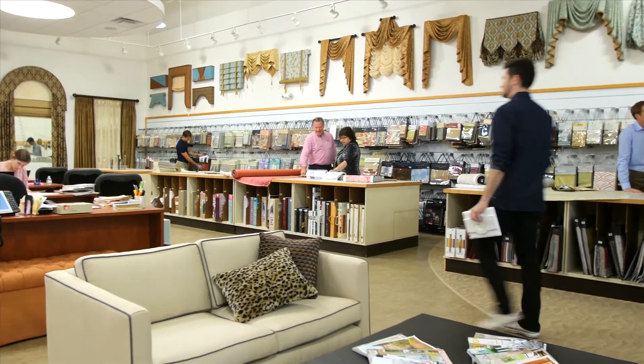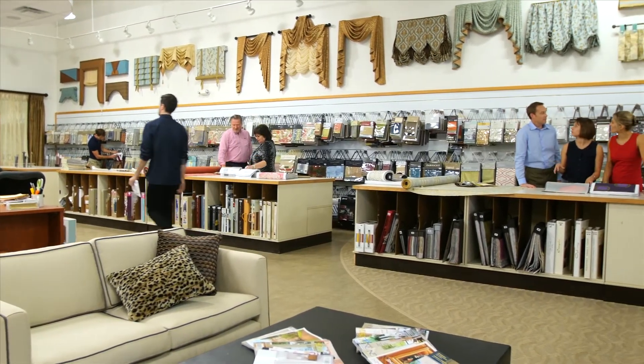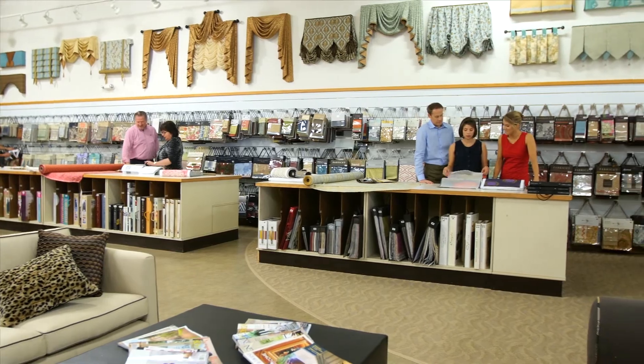When people think of home improvement projects like custom window treatments or custom furniture pieces, the process can seem daunting. You have to hire an interior designer to help you make selections, find a seamstress to make everything, hire a handyman to install it, and manage the process throughout. At Rockville Interiors, we do all of that for you. When you visit our gorgeous new showroom in Rockville, Maryland, we'll get your project started by introducing you to one of our very own interior designers.